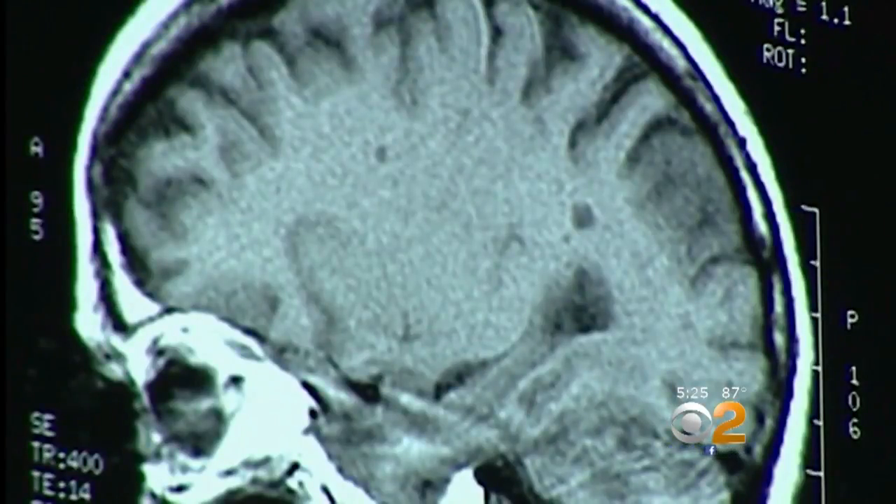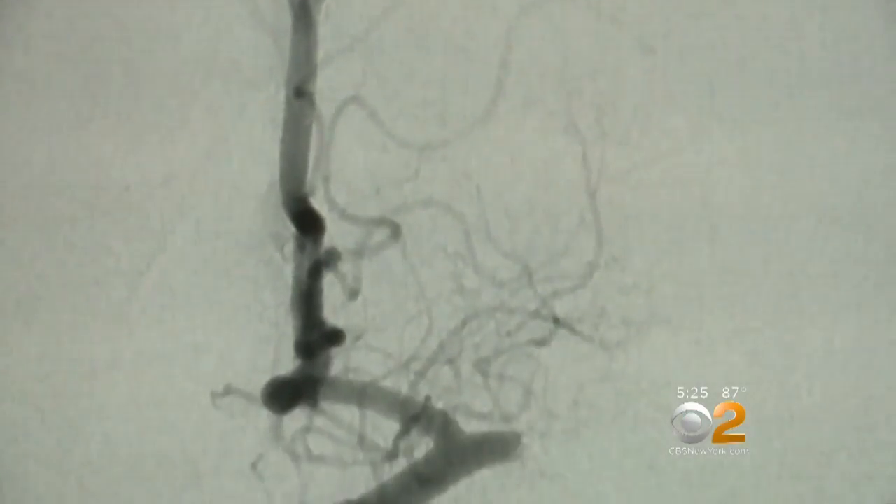But clot retrieving has to be done within 24 hours of the start of stroke symptoms. That's much longer than with clot-busting drugs.